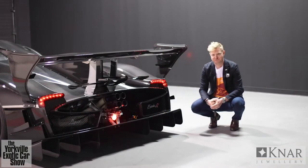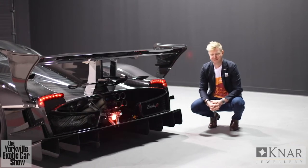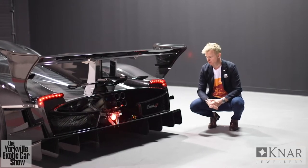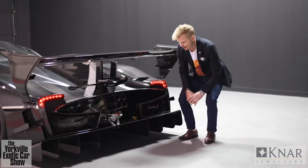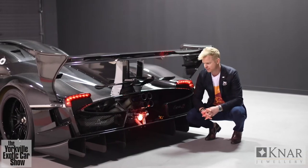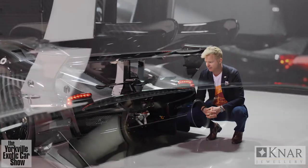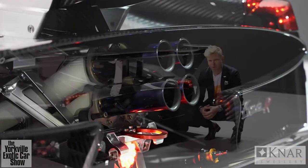Here we are at the business end of the beast — the exciting part, where all the noise and excitement of this V12 engine comes out. Unfortunately we're lacking the tool to open the rear engine bay today, but hopefully we can get you some shots of what that looks like. As we get a little bit closer, you're going to see the ceramic-coated exhaust system — the infamous four-pot exhaust of Pagani, as seen on the Zonda and carried over to the Huayra.